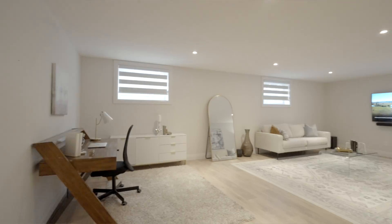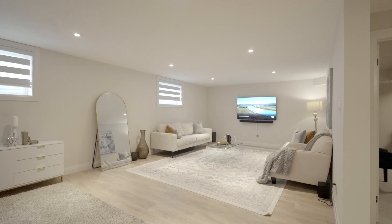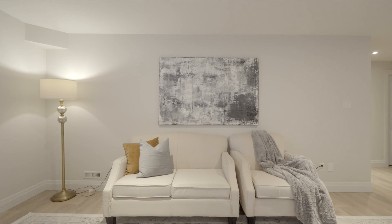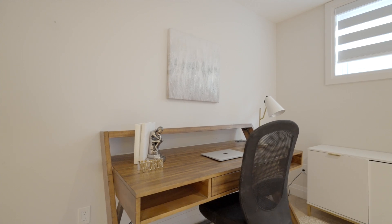The finished basement offers you lots of living space. It has a great-sized rec room, which can be used as a game room or another living room.